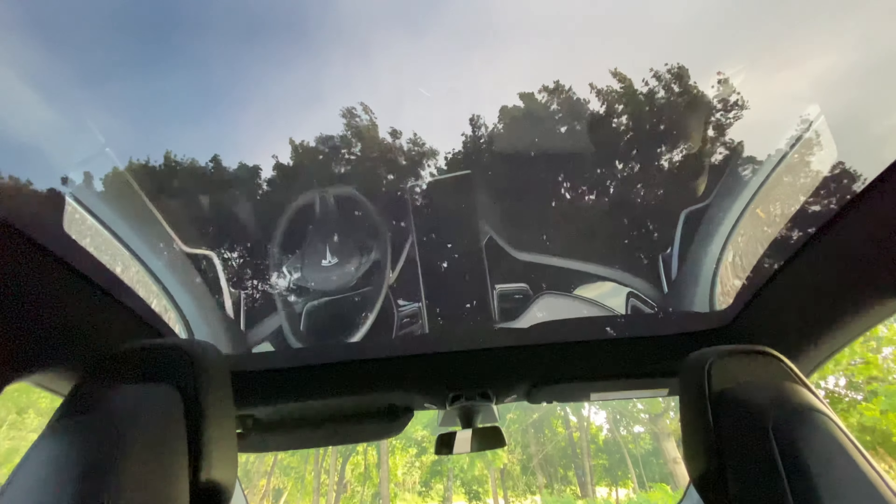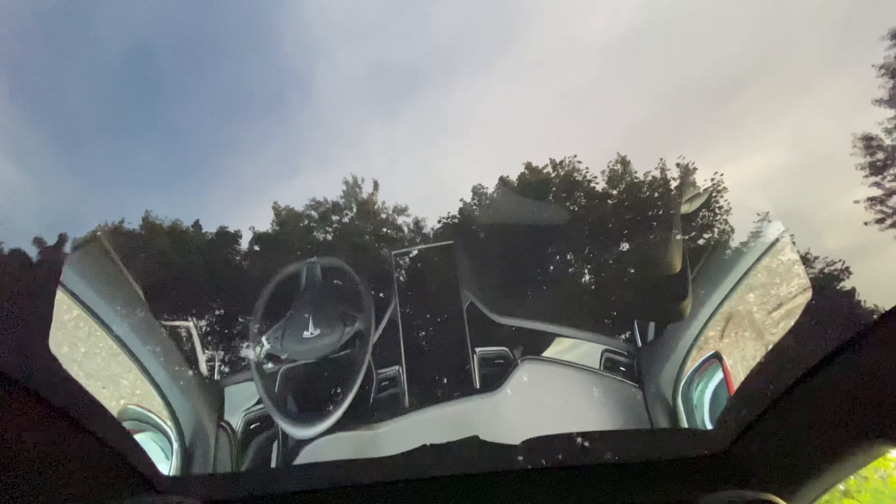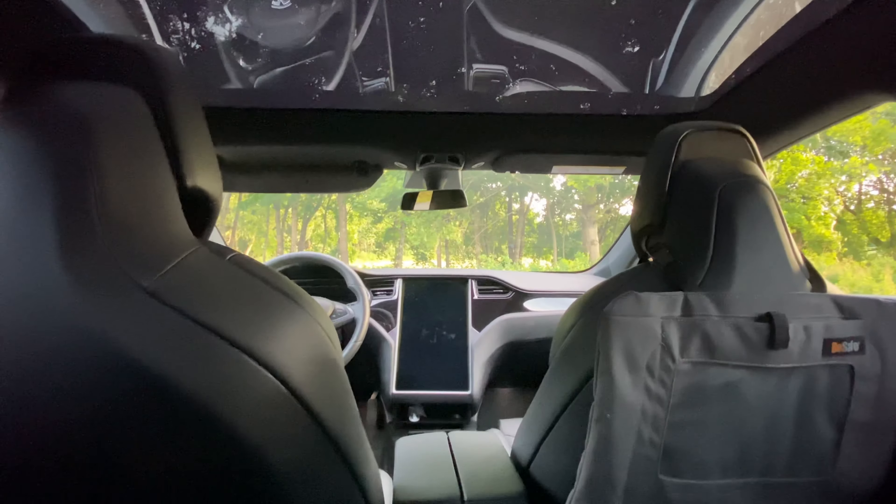I also want to mention that our son really enjoys the glass roof. When he's traveling he looks up and lets us know what's happening above us. This is especially useful if you have car sickness or travel sickness — it can be a game changer for traveling with kids.